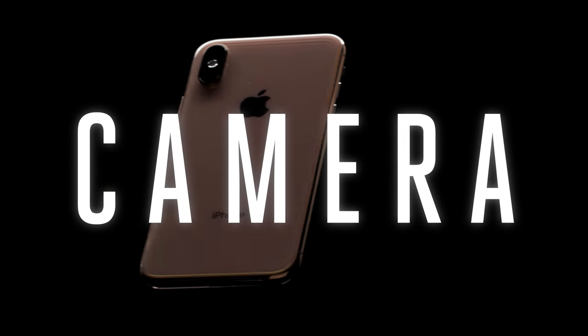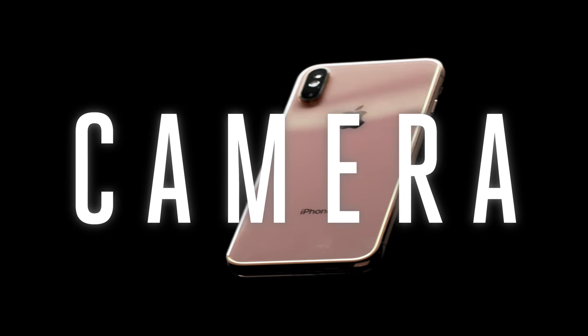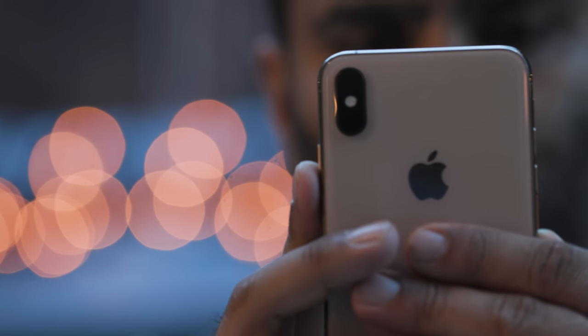Speaking of those new camera features, the upgrades on the XS over the X are significant. But I'm just going to come out and say it: I don't think the iPhone XS has a better camera than the Pixel 2, and the Pixel 3 comes out in just a few weeks. Don't get me wrong — it's a really good camera, and I think people are going to like the photos it takes. But the Pixel 2 is the standard to beat, and the iPhone XS doesn't really do it for me.